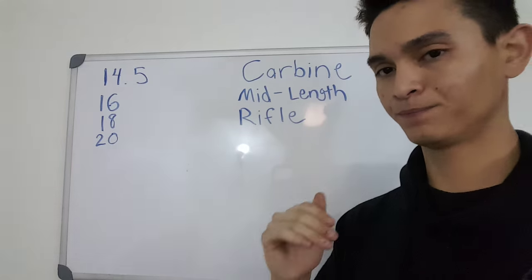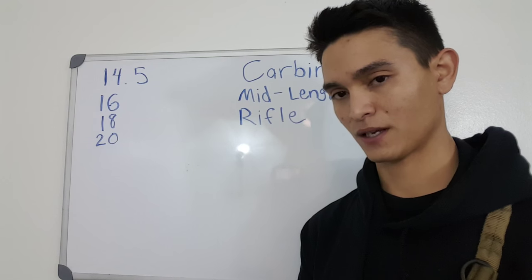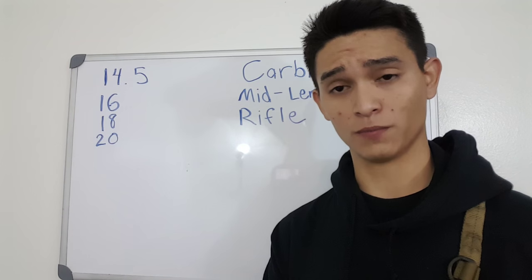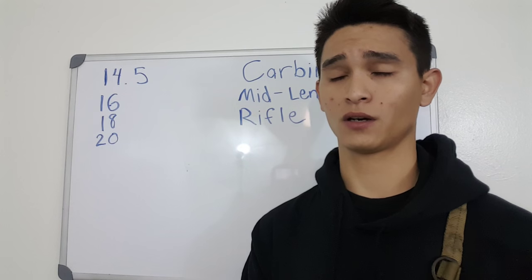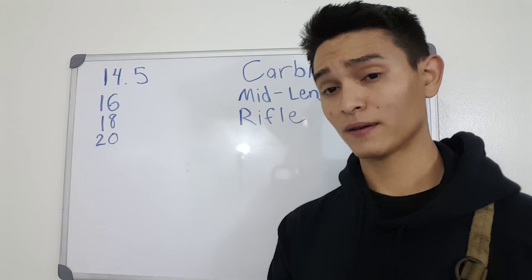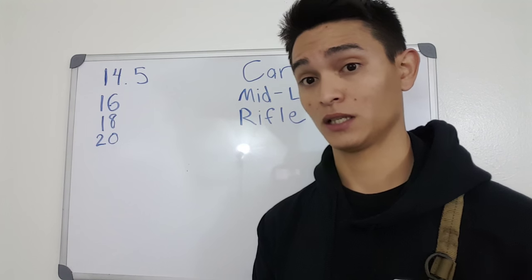Before I cover any of this, the question about pistol-length gas systems is going to come up, so I'll address it now. When people ask me about pistol-length gas systems in ARs, I'm going to tell them to walk away. The gas systems are way too short, there's way too much overpressure, and there's not enough dwell time for those guns to be reliable. There are some companies that have produced okay pistol-length gas systems, but it's because they've either made it a piston gun or modified the rifle so heavily that it's a proprietary system. Generally speaking, they don't run well.